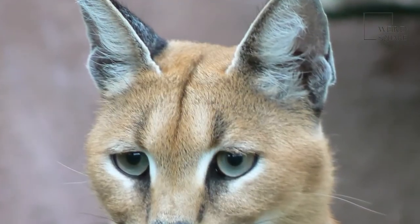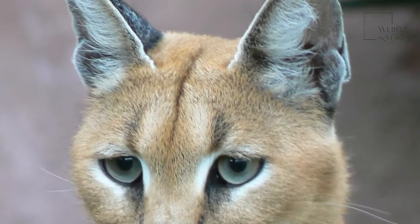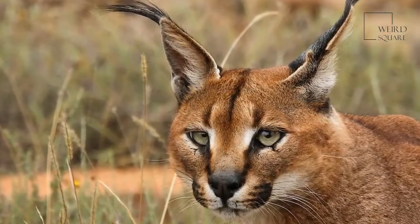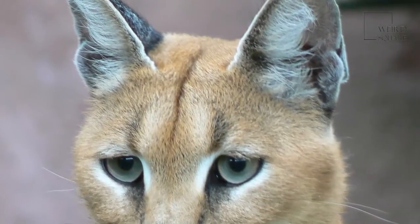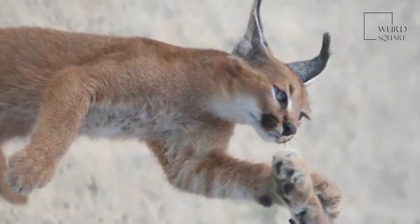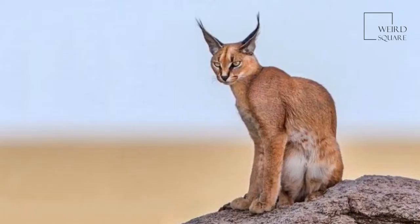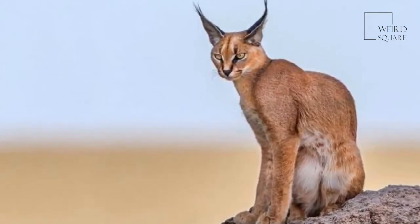A caracal has a sleek coat of reddish-gold short hair and a line of white fur around each of its eyes. Its ears stand straight up and are topped off by long black tufts of hair. No one is sure why caracal ears have tufts of hair on them, but some scientists believe that caracals communicate with one another by twitching their ears. A caracal's tail is about 8 to 13 inches long — roughly as long as the ruler you use in school.